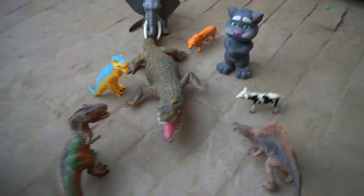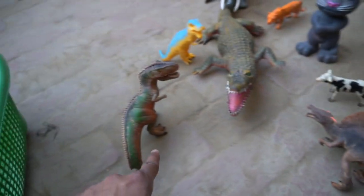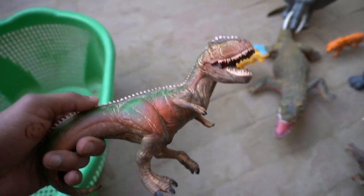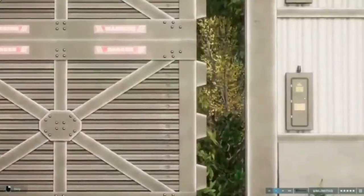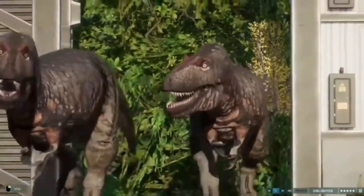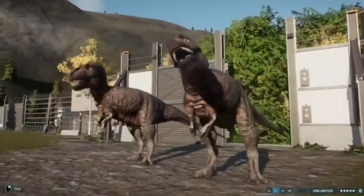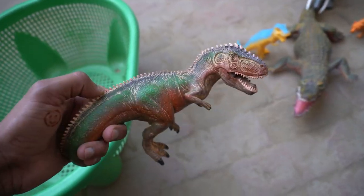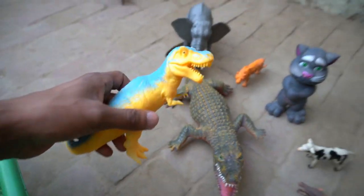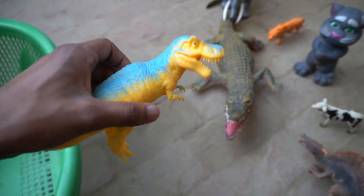Wow guys, crocodile, very nice! Guys: crocodile, elephant, tomcat, cow, spinosaurus, T-rex dinosaur — collecting my basket. Wow guys, big size T-rex dinosaurs. Amazing! So collect my basket, and guys, blue-black combination, very nice. Look guys, T-rex!